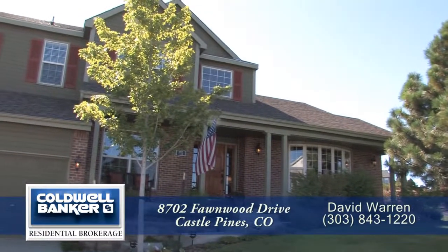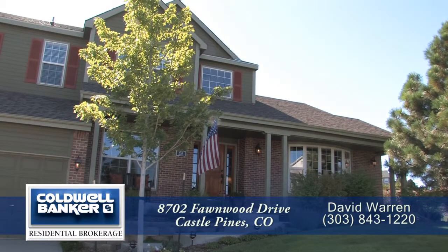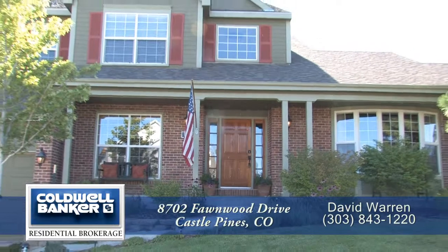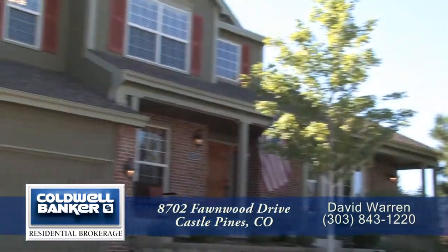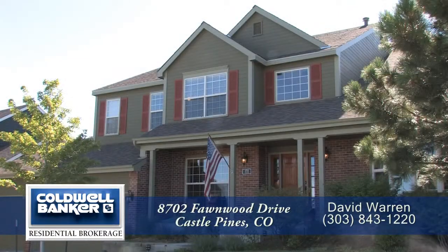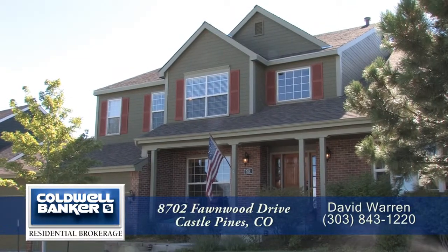Welcome to 8702 Fawnwood Drive in Castle Pines, Colorado, just 25 minutes from downtown Denver. This home has 5 bedrooms, 4 baths, and 3,350 finished square feet with an attached 3-car garage. There is also an over 1,200 square foot unfinished basement.